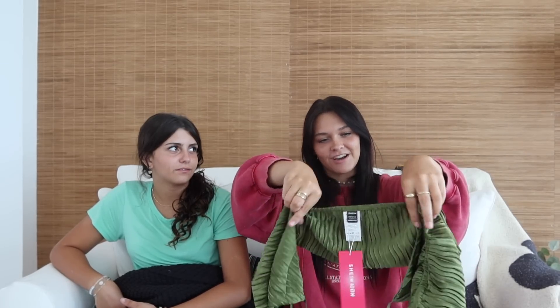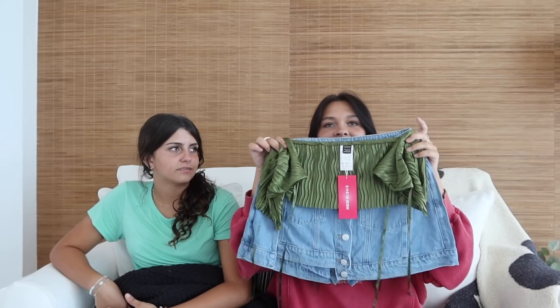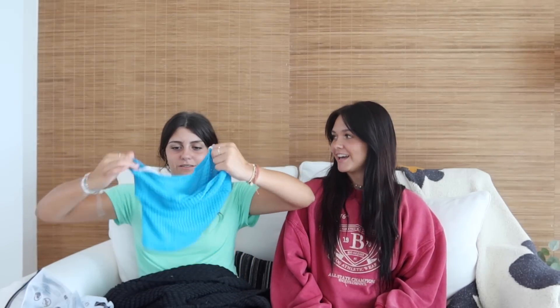The last top is kind of the same concept but in a dark olive green. It's a little more confusing — it's like another halter. You'll see the vision once I try it on. I really like this color and I think it's going to look good. That's all I got for summer clothing — I think they're all really cute. Now Ellie is going to show you guys what she got.